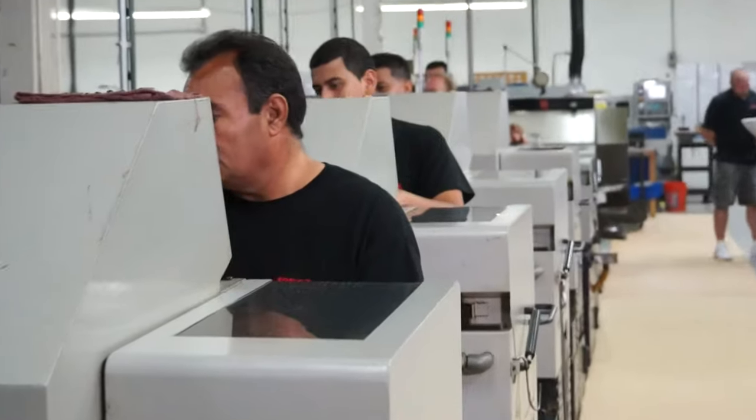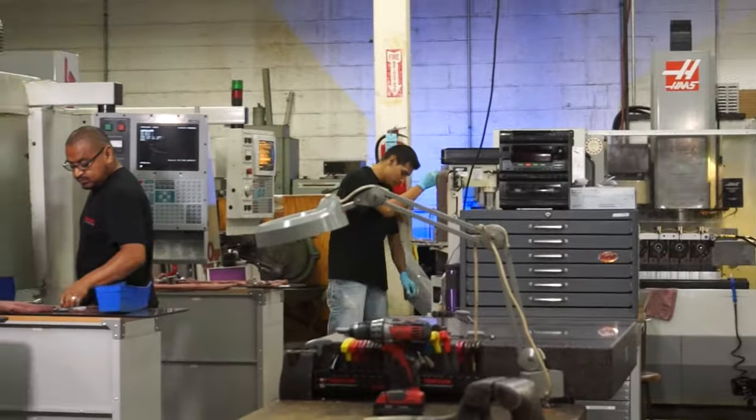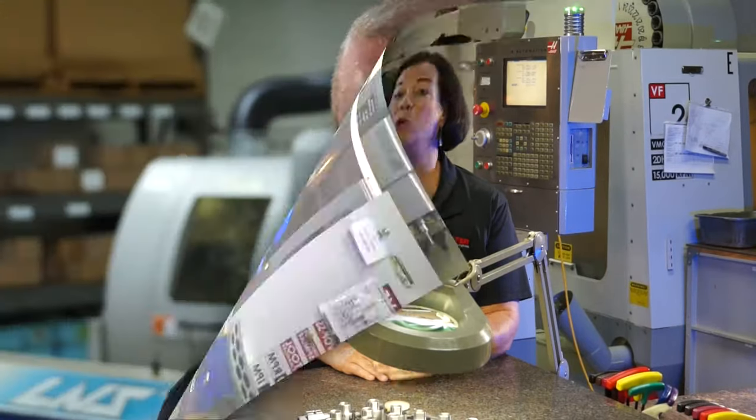If you're looking for a partnership where ongoing you're going to find the most efficient machining possible, then we're your answer. The people here are great — very good people. Everybody's been here for quite a long time. It's one big team and family.